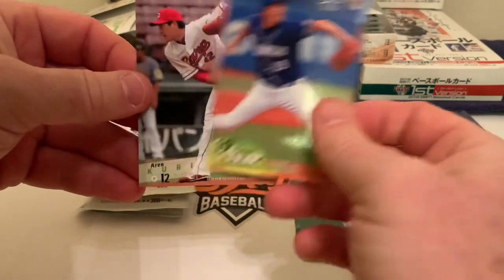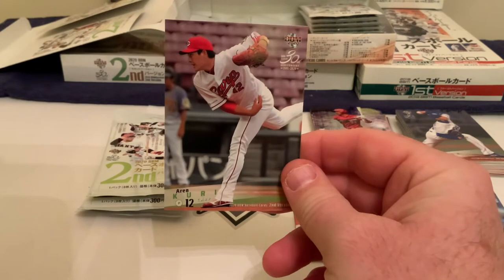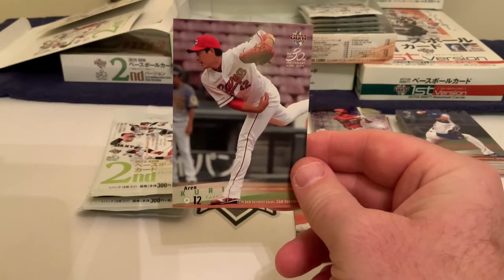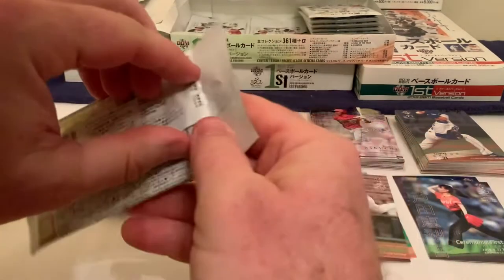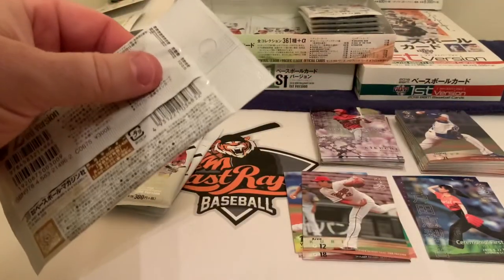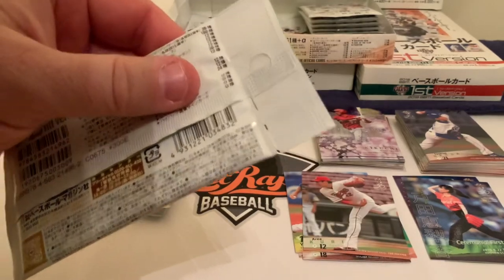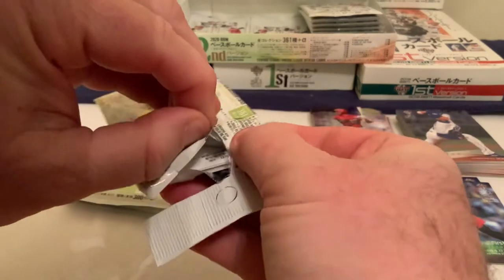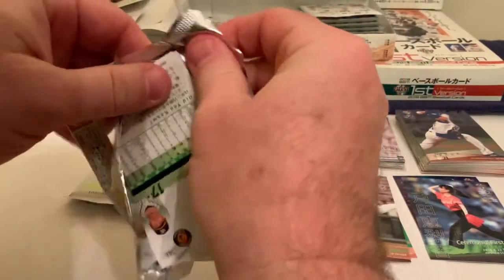Last but not least in pack one, we have Aaron Curry, who started the season hot for the Hiroshima Carp but then went cold. That's pack one in the book — three more packs to go. Pack number two: we're ripping them slowly, talking about players, showing the fronts and backs. It's not a regular break like you see here in North America, where Topps and Panini dominate the scene.